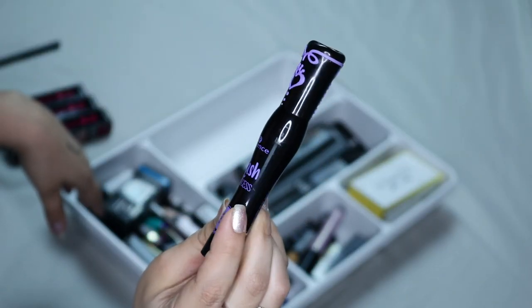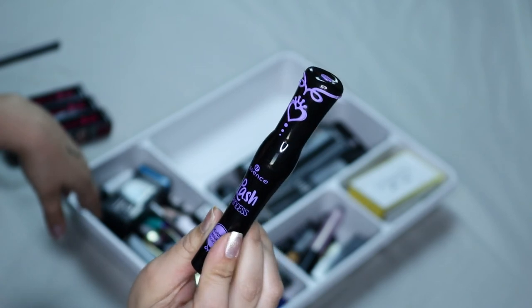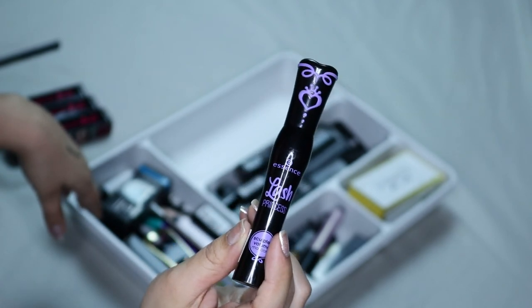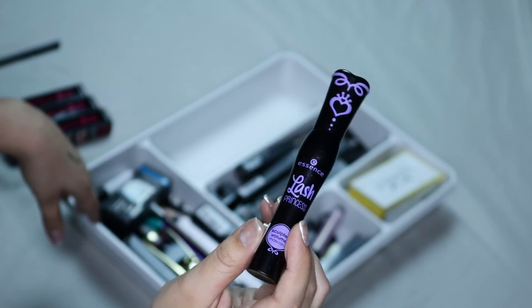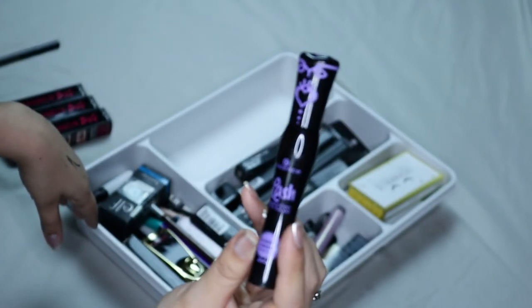This is the Essence Lash Princess mascara — obviously the purple one. I prefer the green one better, but I think I got this one a while back and it was good, so I'm gonna keep this one and use it up. This one's like five dollars, so it's a good deal.